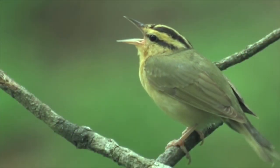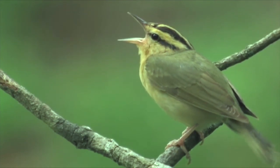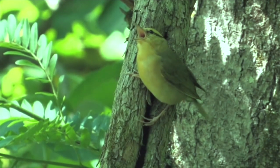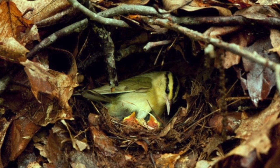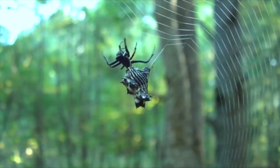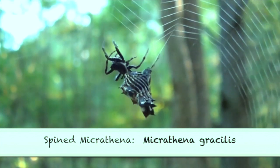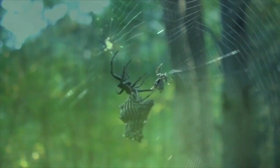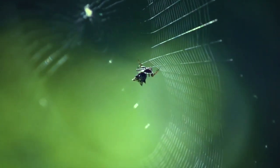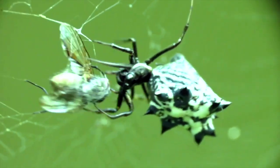When you hear a dry trill around the mountain laurel bushes, it will be a worm-eating warbler. The bird nests on the ground underneath the mountain laurel bushes. In late summer and early fall, unless you are very careful, you will likely walk into a spined micrathena spiderweb. It is harmless and does not bite. The abdomen with 10 spines may make the spider less likely to be swallowed by birds.